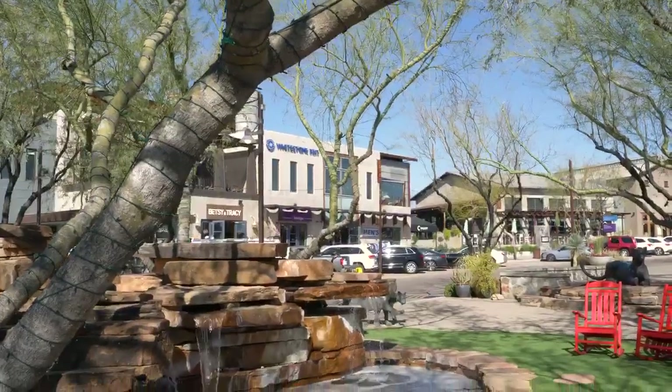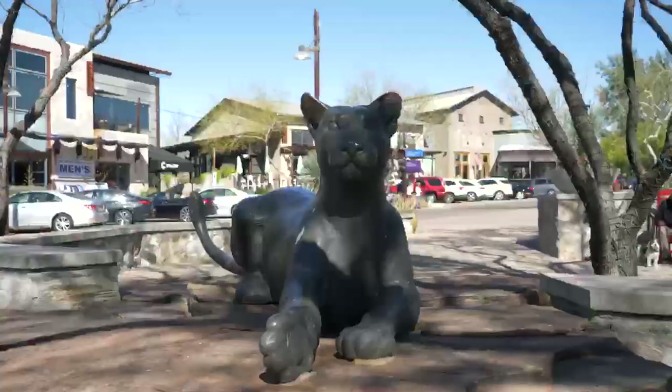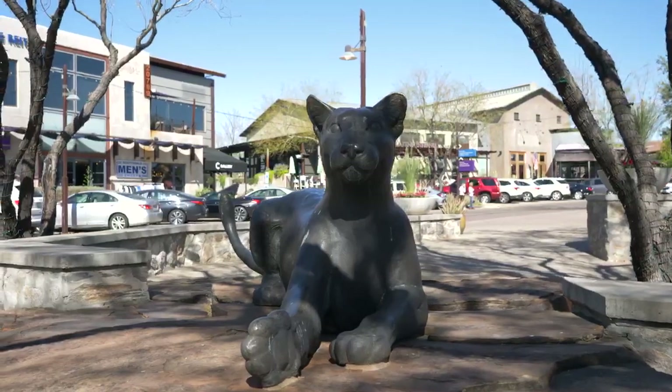Market Street is a mixed-use neighborhood center within DC Ranch, designed as a rustic small-town center, incorporating 15 architecturally unique buildings.